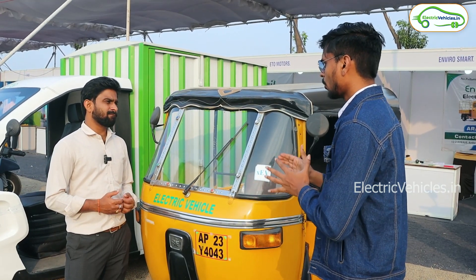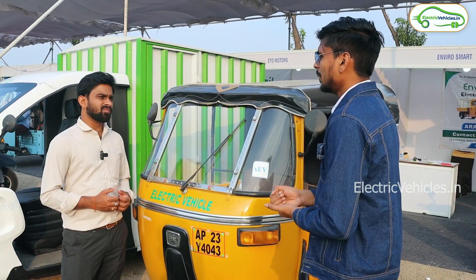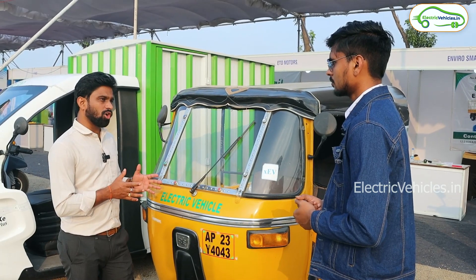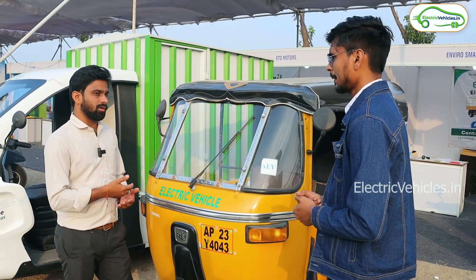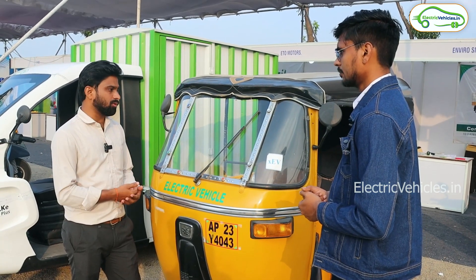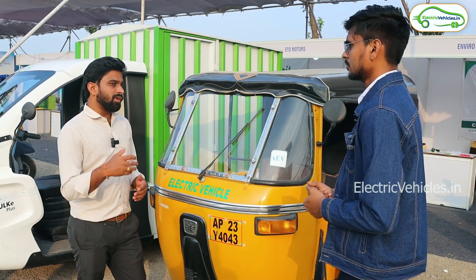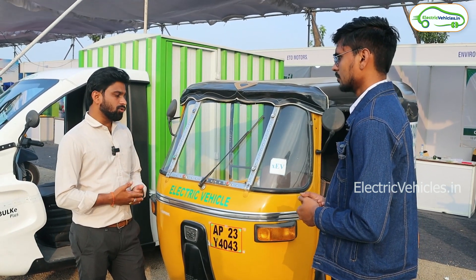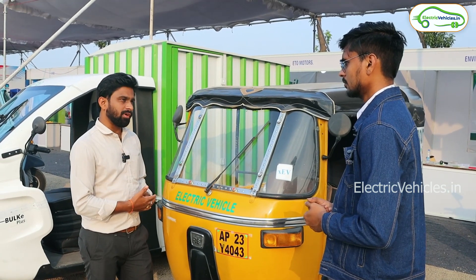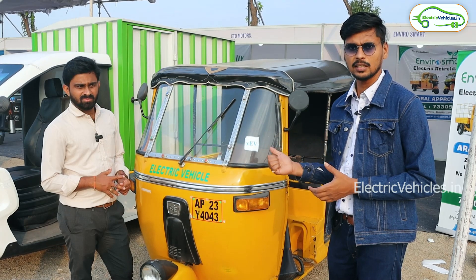The total cost comes to around one lakh seventy thousand rupees. What documents does the customer need to provide? All engine vehicle documents must be genuine. If the vehicle is not in the owner's name, we will check the documents, and if everything is correct, we proceed with the retrofitment. So for converting a Bajaj diesel auto to electric, you need to spend around one lakh seventy thousand rupees.